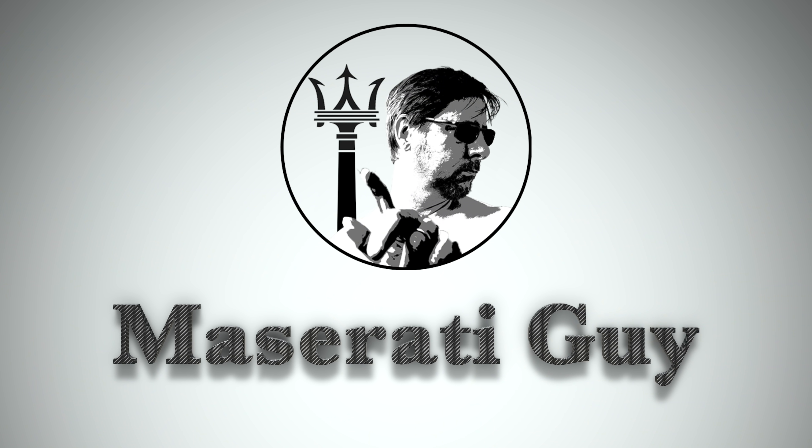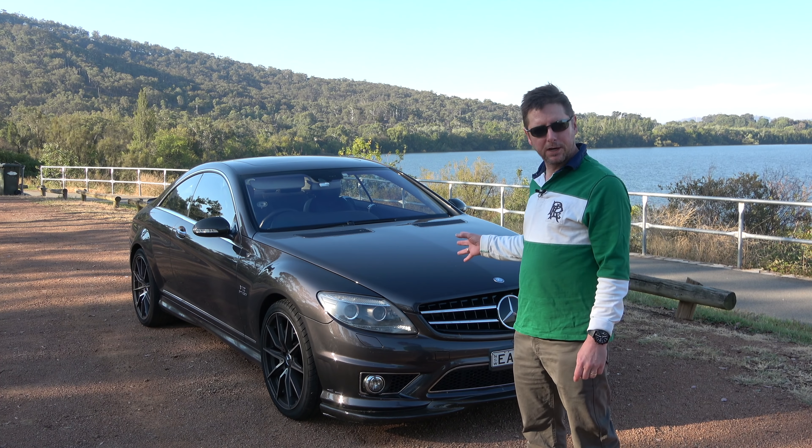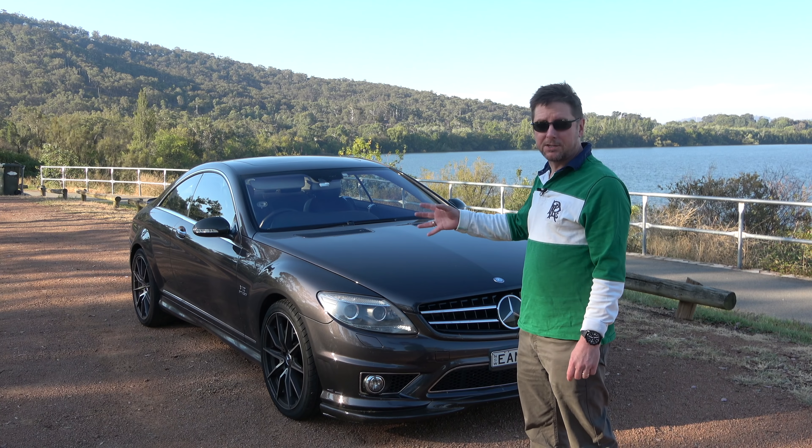Hey everyone, my name's Simon and in this episode of the Maserati Guy, we're going to be taking a look at the amazing V12 engine in the CL65. What really sets this CL65 apart from the other models in the range is this amazing 6-litre V12 biturbo engine. It develops 604 brake horsepower and an extraordinary 1000 newton meters of torque, which equates to approximately 738 pound-feet. It's got some ridiculous performance figures.